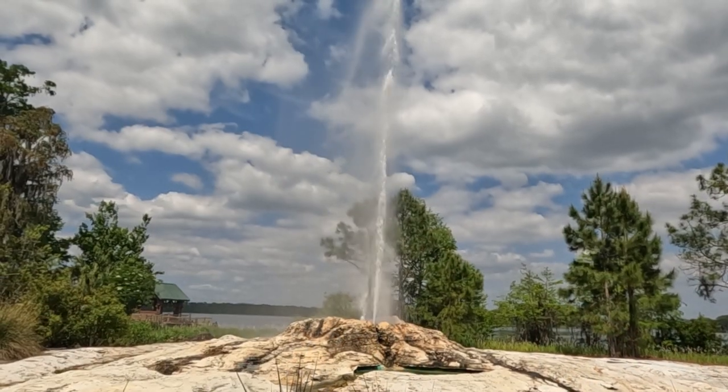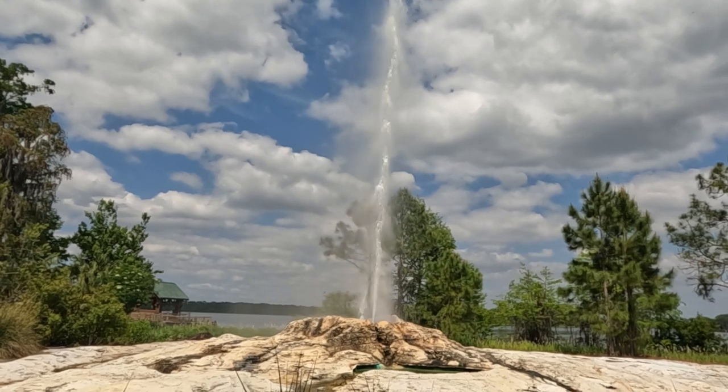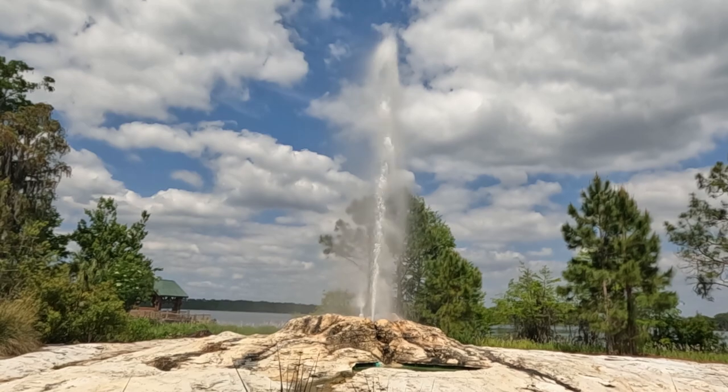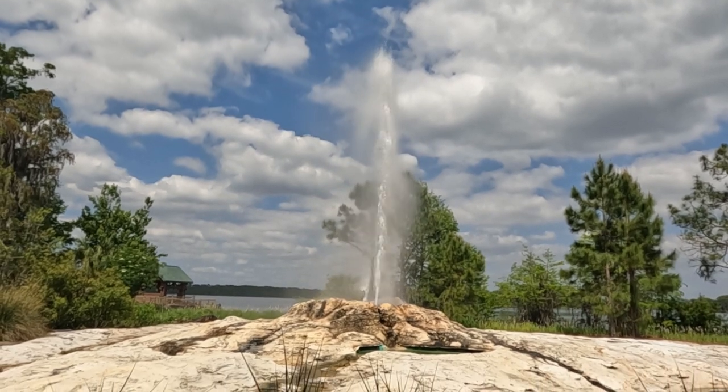We couldn't have asked for a nicer day. We had a great meal and a great view. And the geyser — amazing. The geyser goes off every hour on the hour, from like 10 to 7 or 8 at night. It's all through the day. It's pretty cool how they built all this around a geyser.